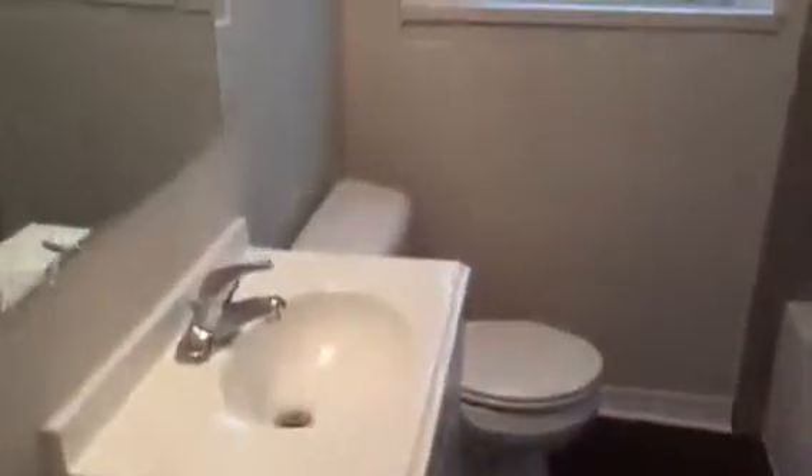Now we'll go to the other side of the house and I'll show you the rest of it. As we go down the hall, to the left will be your hall bath. To the left here will be bedroom number two, bedroom number three, and bedroom number four.